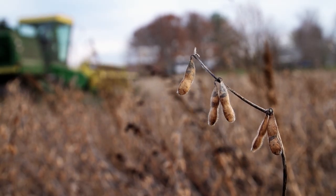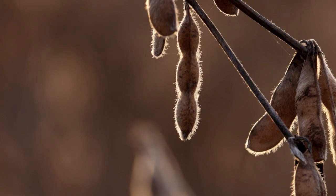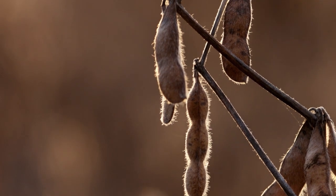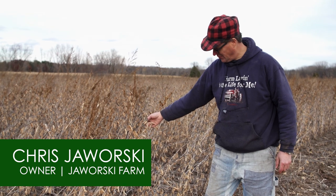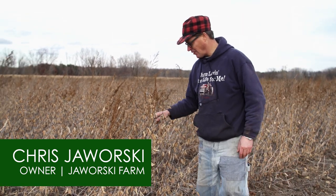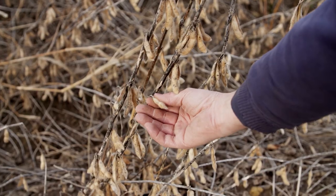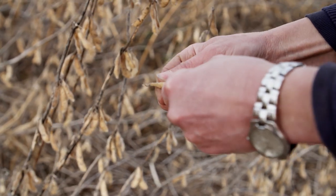When I first became organic, the big crop then was these Vinton 81 soybeans. It's a high protein bean designed specifically for tofu. One thing you like to see is pods all the way from top to bottom, and we have that. The Vinton variety of soybeans is a very tall bean — you can see it's over waist high. A lot of soybeans are only half the height of a Vinton.